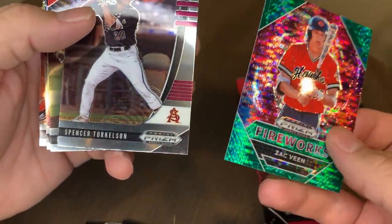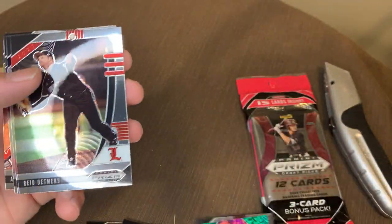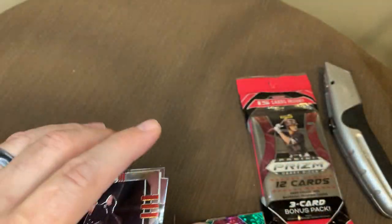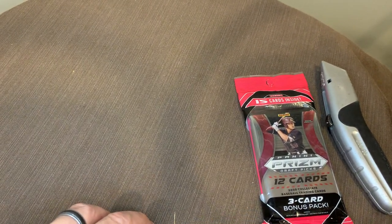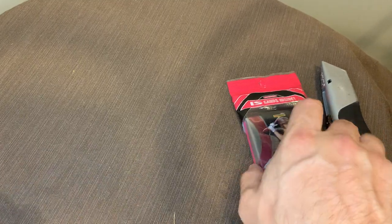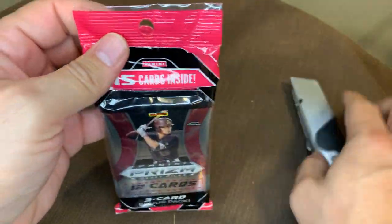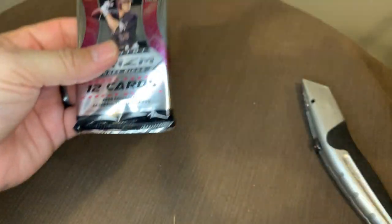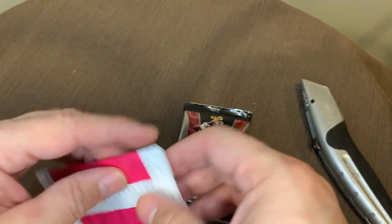And look who's hiding out behind him — Mr. Torkelson. We'll take that. So we're going to sleeve those two up. Reed Detmers, Jimmy Glowinke, Tyler Sodestrom, and Addison Coffey. So not bad — pulling a Torkelson and that green fireworks of Zach Veen. But again, these cards do not hold a lot of value, just like with any Prism Draft. They are not the same as regular Prism. Regular Prism is like the go-to gold. These just have the great look of Prism but not the value. They do basketball and football as well.